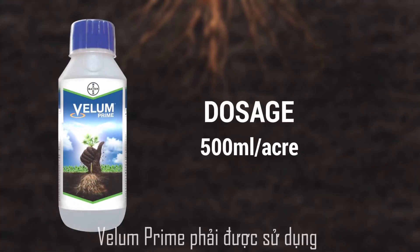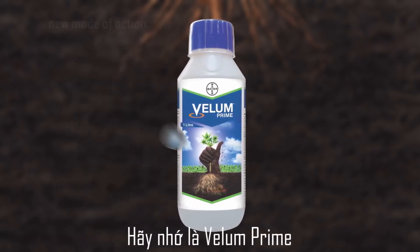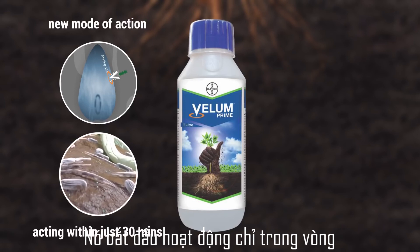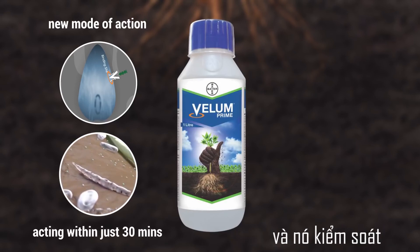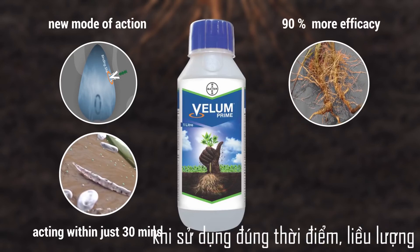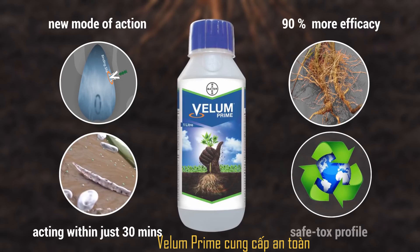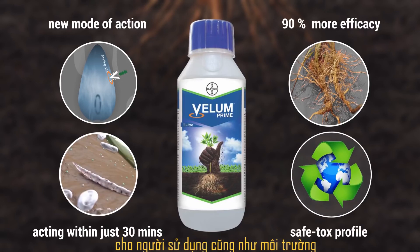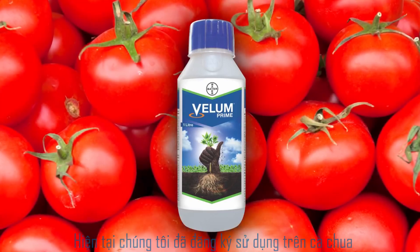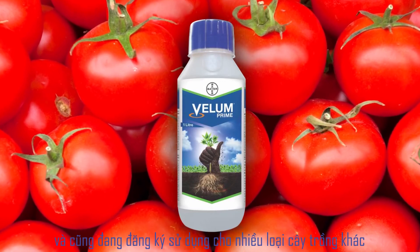Velem Prime must be used at the rate of 500 ml per acre. Remember, Velem Prime offers a new mode of action for nematode control. It starts acting within just 30 minutes of application and gives control for the entire season. Velem Prime gives more than 90% efficacy when applied at the suggested time, dose, and application methodology. Velem Prime offers a safe toxicological profile for operators as well as the environment and is safe to the crop. Currently, we have a label claim over tomato and we are in the process of getting label claims on other fruits and vegetables too.